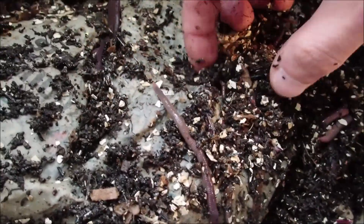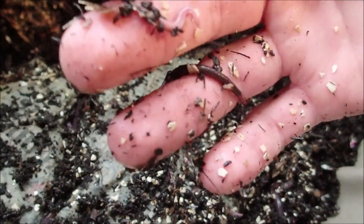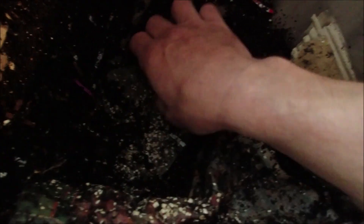A little worm ball. That guy is tiny — surely that was one that came in small? I don't know, it's a little guy. There's a lot in the bottom.